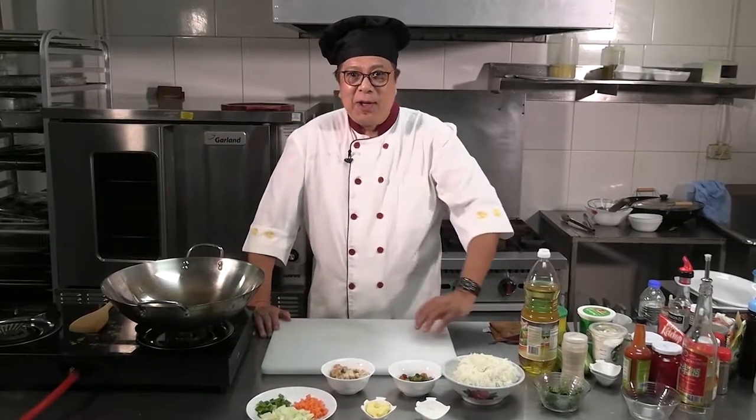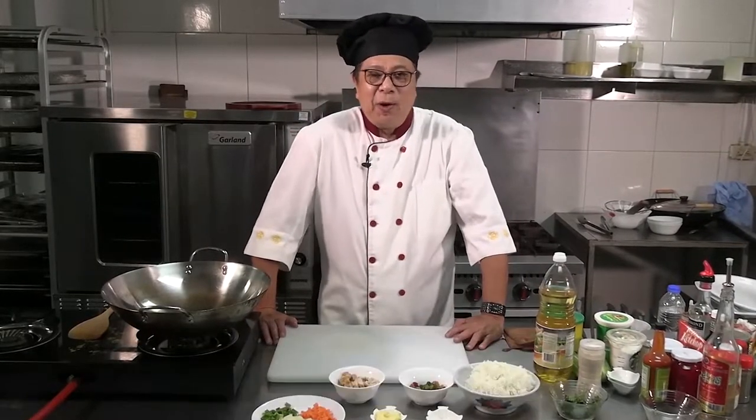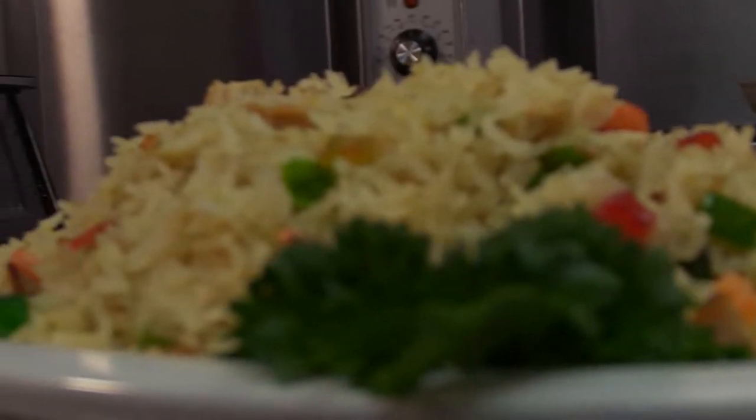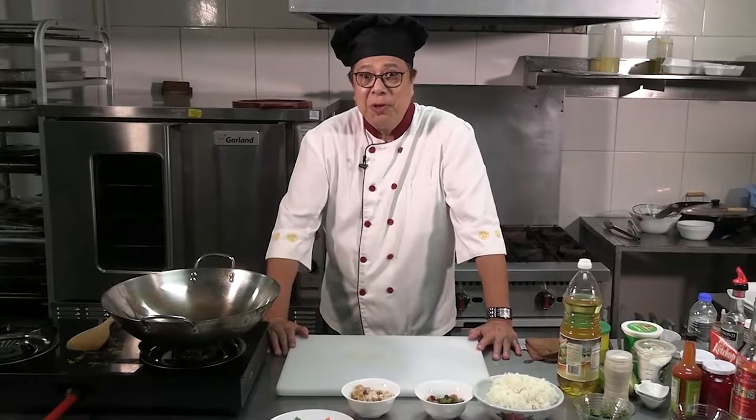Welcome to the Exotic Cuisine. Today we are doing two dishes. The first one is what we call the Christmas fried rice, because it's Christmas and the atmosphere is already there. Come right back — I will show you how to do it.